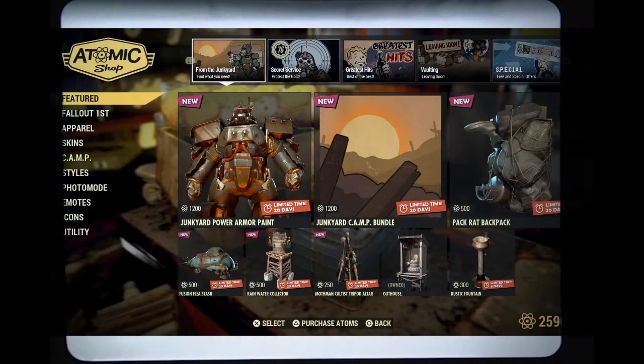We have Junkyard Power Armor Paint for 1,200 Atoms, Junkyard Camp Bundle for 1,200 Atoms, and a Pack Rack Backpack — say that five times fast — for 500 Atoms.